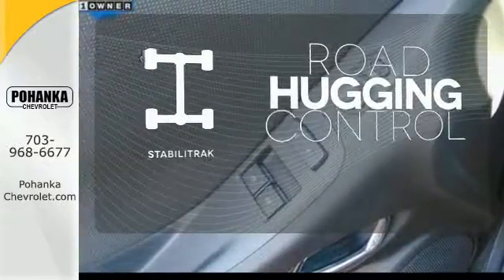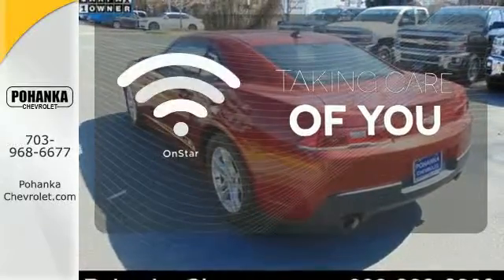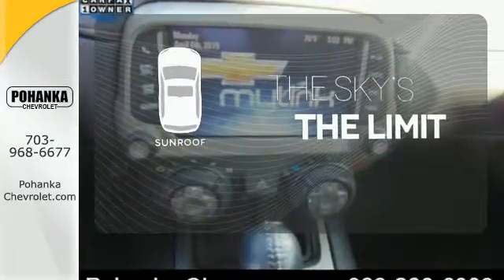Stabilitrack gives you extra grip on the road. If you're in a crash, want to make a call or just need to know how to get somewhere, OnStar takes care of you. Get your daily vitamin D by opening up the sunroof.